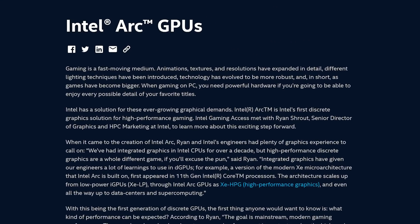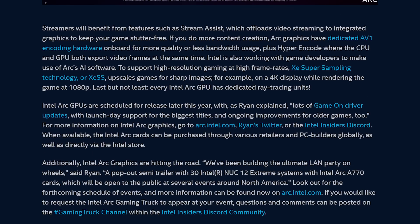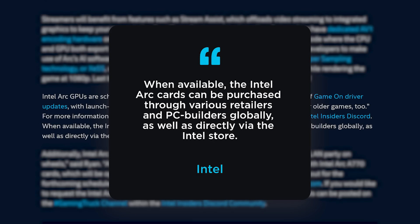Intel is finally discussing the actual release of their desktop Arc GPUs. This story comes from an official blog post by Intel where they discuss the upcoming cards. The first interesting bit of information is: "Intel Arc GPUs are scheduled for release later this year, with lots of day-one driver updates with launch day support for the biggest titles and ongoing improvements for older games too." Further down it says: "When available, the Intel Arc cards can be purchased through various retailers and PC builders globally, as well as directly via the Intel store."